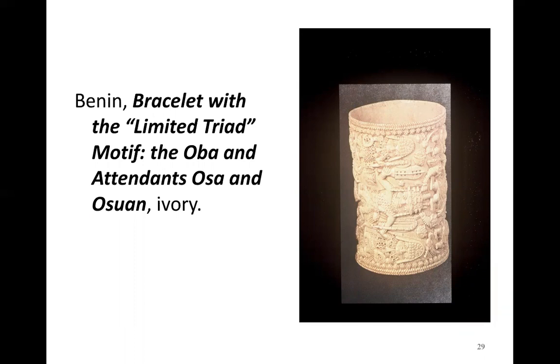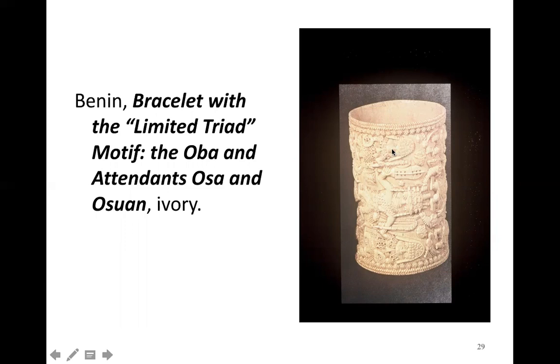Yoruba artists of the Benin Kingdom also worked in a number of different materials. Here, for example, is an ivory bracelet that would have been worn around the wrist or arm of royalty or a member of the royal court. We see similar themes as in the bronze plaques — the king with attendant figures, holding weapons or fans as symbols of power and authority. The oba is shown here with attendants known as osa and oswan — male and female attendants — in a theme known as a limited triad. Some themes are thus repeated from medium to medium among Benin artists.